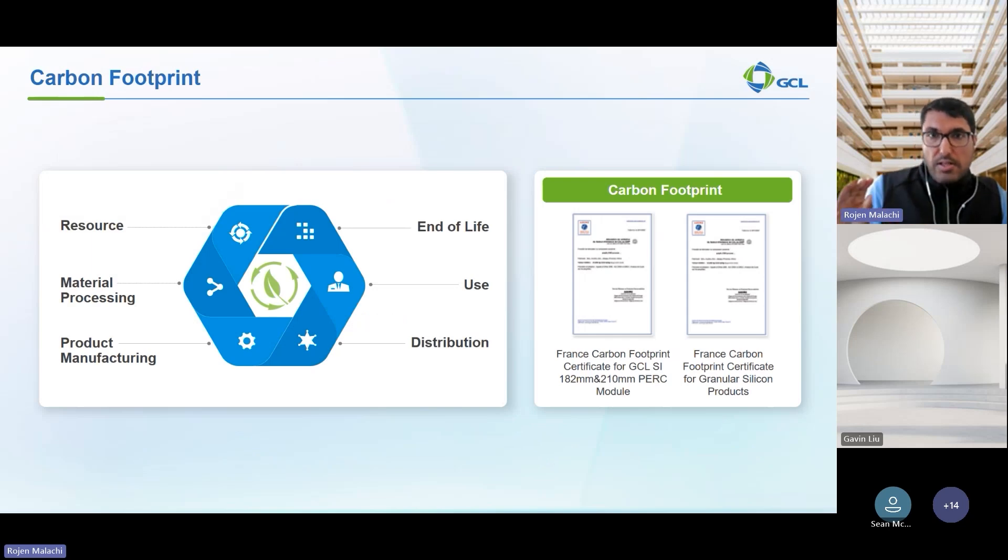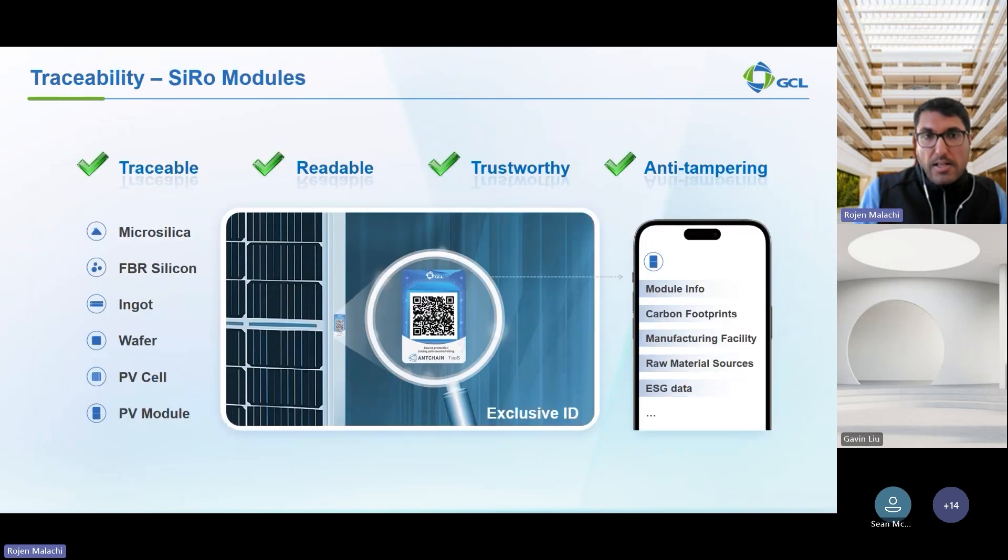Across the entire supply chain of PV module production, GCL has fully verified carbon footprint certifications, leading the way in delivering sustainable, cost-effective, and high-quality silicon to power a cleaner future. With GCL, it's possible to trace modules across the entire supply chain for our Zyro module range. Using a QR code on the side of the module, you can trace from the micro silica all the way to where the PV modules were manufactured. All data is stored and secured on the blockchain and cannot be tampered with — this is exclusively for the Zyro range.